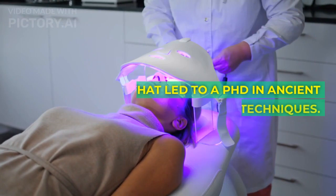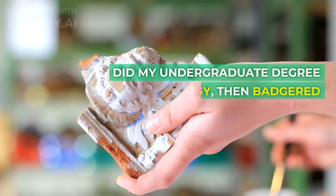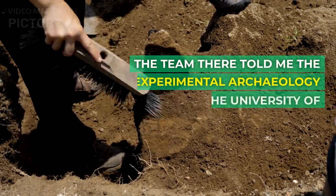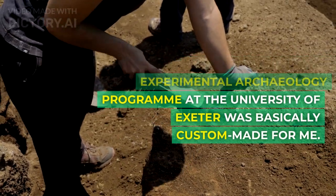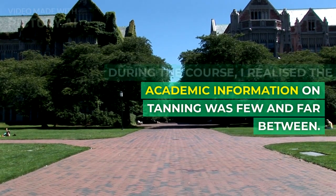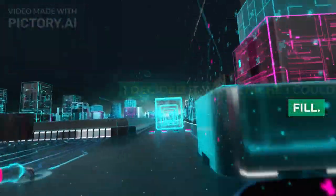That led to a PhD in ancient hide tanning techniques. I did my undergraduate degree in anthropology, then badgered my way into an internship at the Smithsonian. The team there told me the experimental archaeology program at the University of Exeter was basically custom-made for me. During the course, I realized the academic information on tanning was few and far between. I decided it was a niche I could fill.